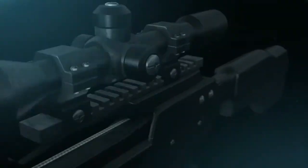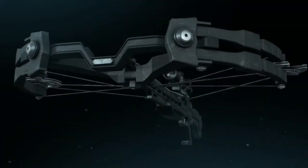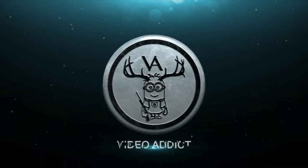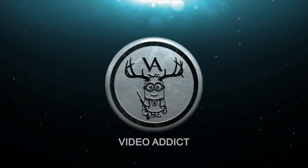What is up everybody? Video Addict here and I've got Loot Crate! Loot Crate is a Geek Box. I am starting to cut back on the Geek Boxes a little bit — they are not the most popular thing on my channel, but I get a kick out of them. So you are just going to have to endure it.